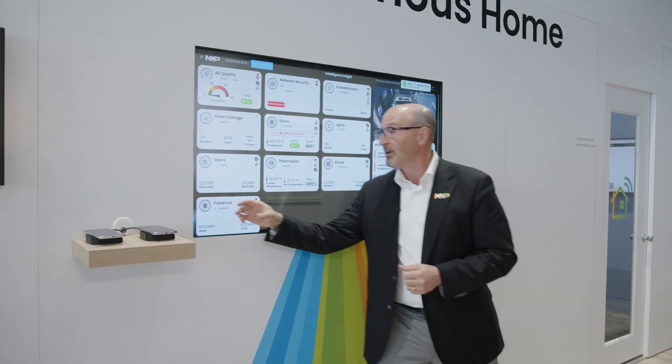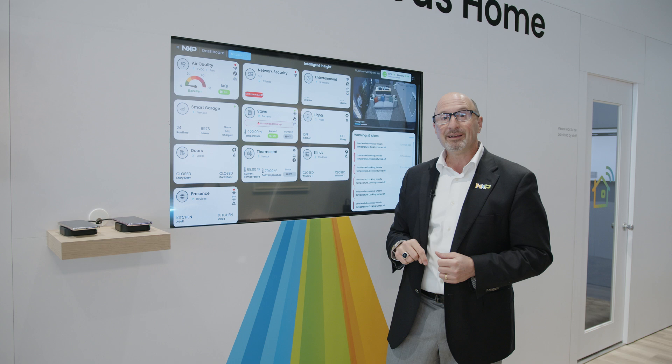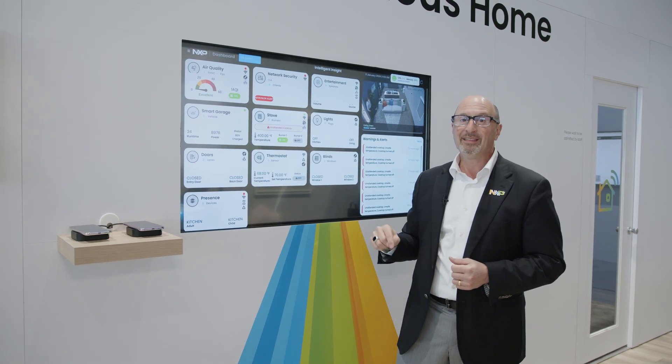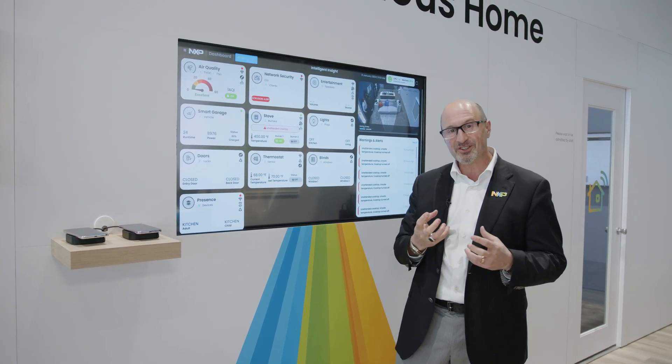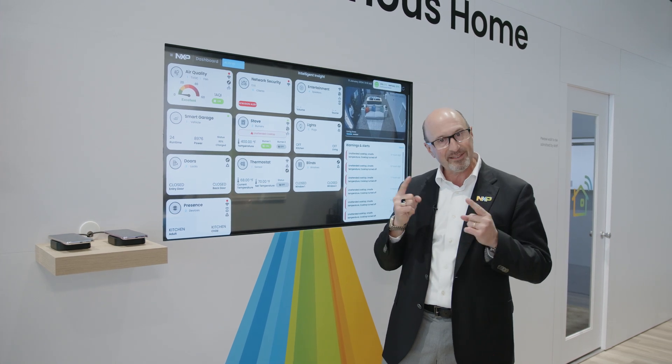It's working together with smartphones that are enabled with NXP secure mobile wallet and UWB, which can hold your secure credentials — knowing who you are and where you are — and understand your position within 10 centimeters.